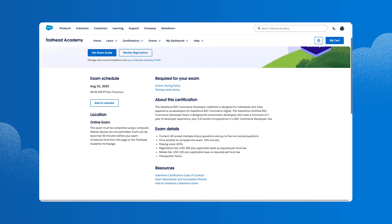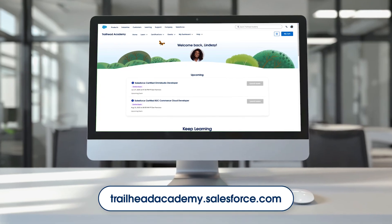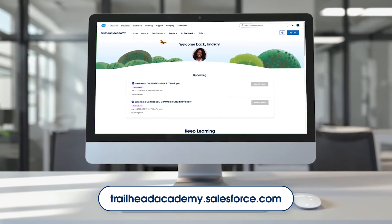With this new Salesforce certification experience, it's easy to find, register, and pay for exams right from Trailhead Academy. Head over to trailheadacademy.salesforce.com and start browsing the catalog.